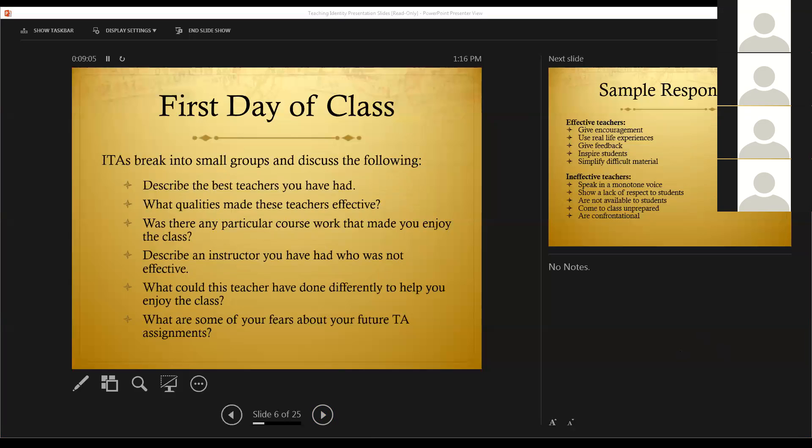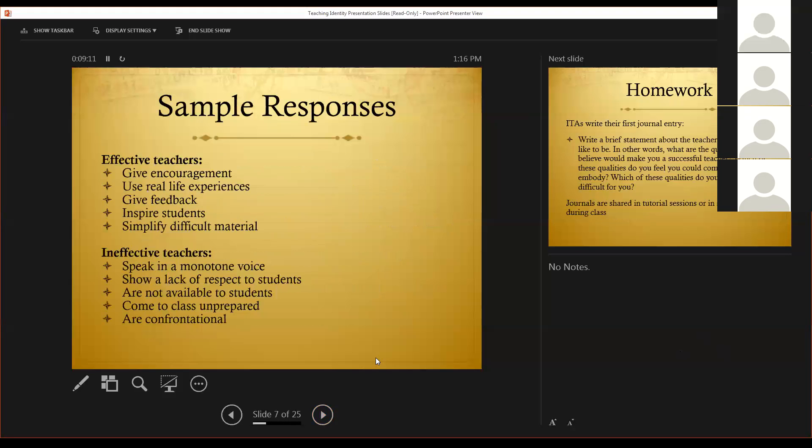For example, they told us effective teachers give encouragement, provide real-life experiences, give feedback, inspire their students, and simplify difficult material. Then we covered the ineffective teachers. They told us the ineffective ones speak in a monotone voice, show a lack of respect to their students, are not available for their students, are not prepared for class, and sometimes are even confrontational. After creating the list together, we ask them to keep in mind what it is that they want to be as a teacher.